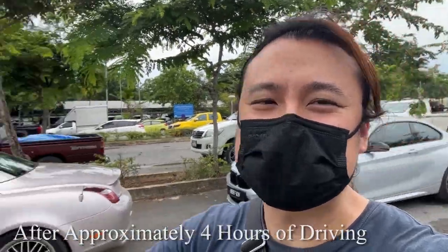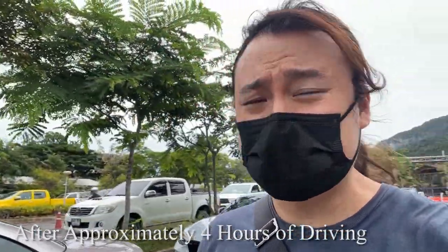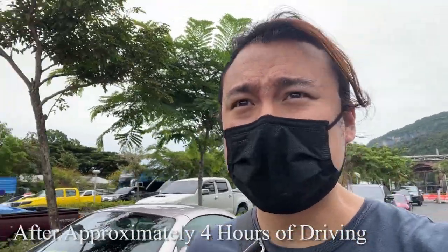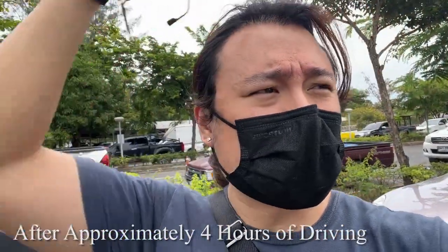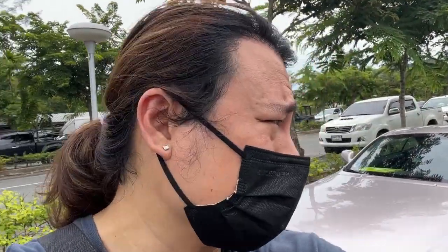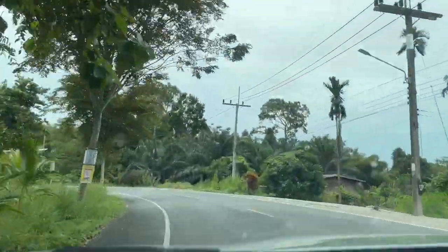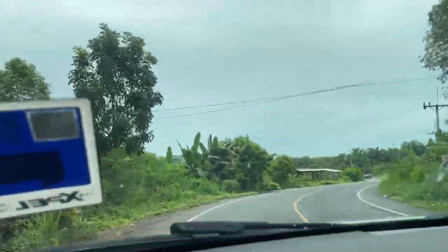Hey guys, we're currently at Don Sak Pier. Made it just in time — 30 minutes before the ferry. Take note: if you're taking the ferry, you have to be here 30 minutes before it departs. Also, if you're a passenger, you have to come down and go into the ferry yourself, and only one driver can be in the car. The drive has actually been really nice — roads are very nice in Thailand. Really pretty, nice views and nice turns. I like this a lot.